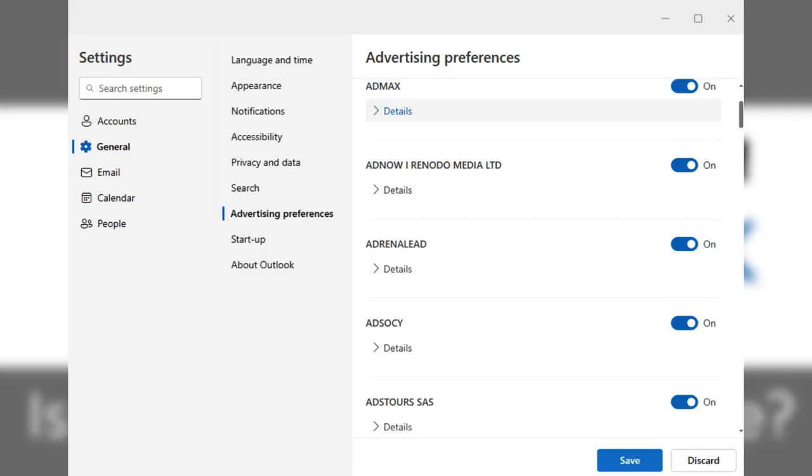Users in the UK can toggle some of these advertising partners on and off. This options area is not available in the US, due to the aforementioned lack of privacy laws.